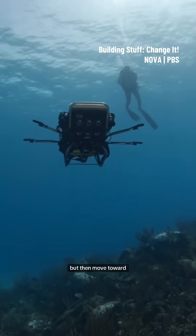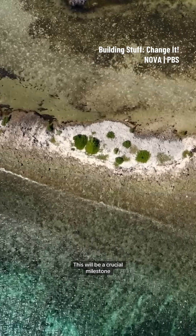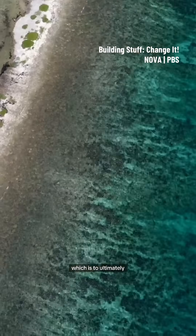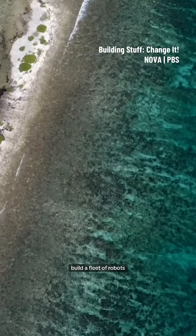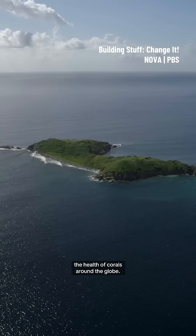Can CUREE not only locate, but then move toward a healthy reef autonomously? This will be a crucial milestone in the mission, which is to ultimately build a fleet of robots to map, monitor, and record the health of corals around the globe.